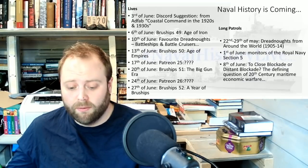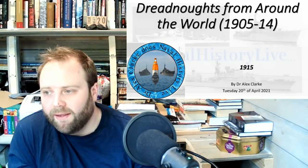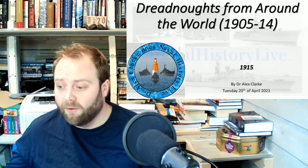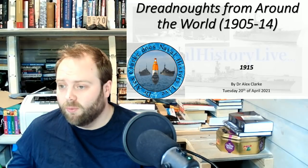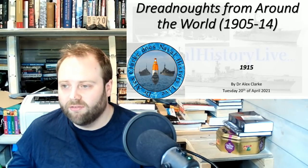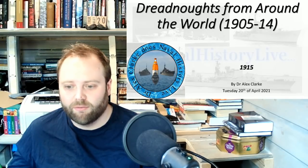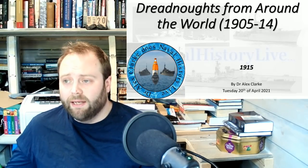Hello! Welcome to the final of Dreadnoughts from Around the World, 1905 to 1914. Now, why have I included 1915 in here when it says it's only going up to 1914? Because, honestly, you can't cover 1914 properly without also getting into 1915. And I also wanted to talk about the Léon class, because I wanted to talk about the French battleship design, which is actually also pretty darn good. So, here we go.